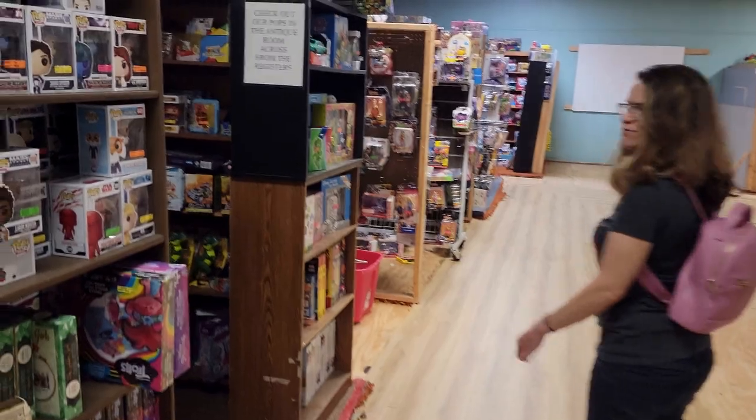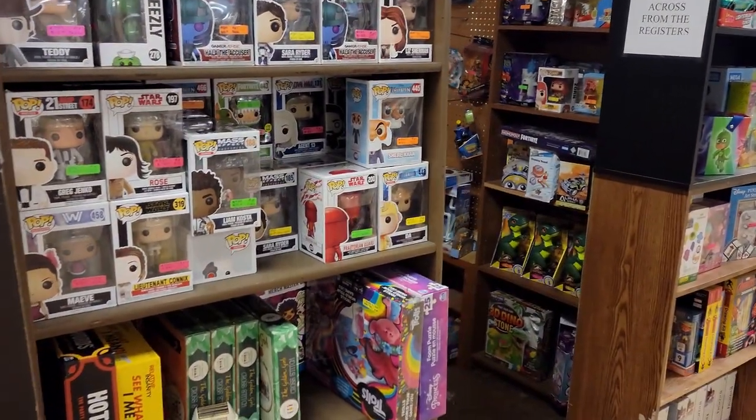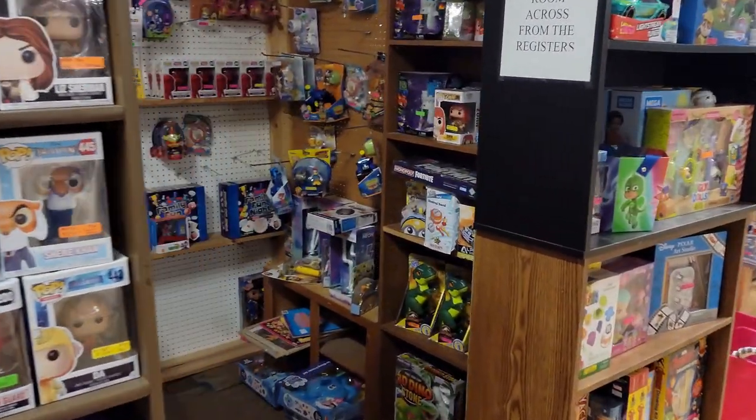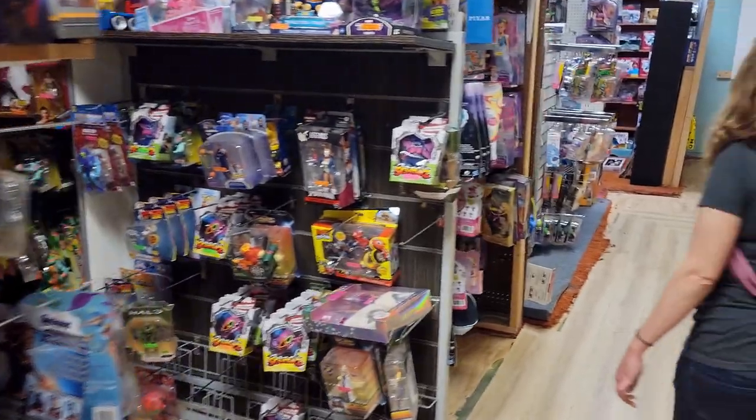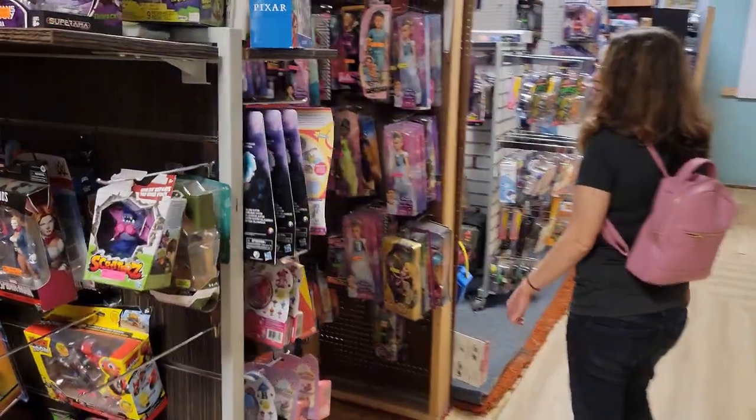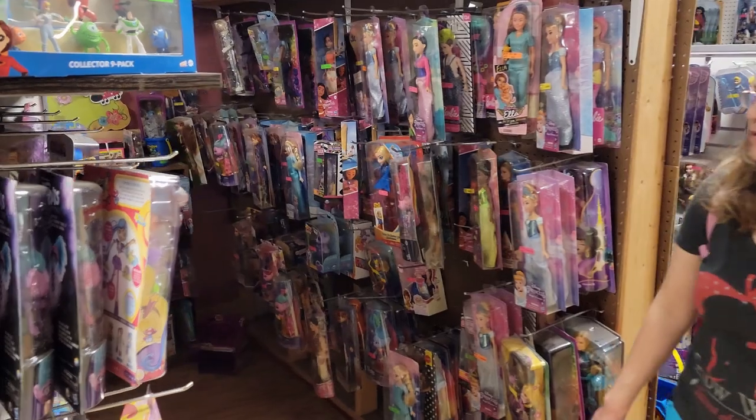Oh my gosh, they've got everything here - they've got Pops, they've got all sorts of toys, action figures, all sorts of dolls, Barbie dolls.